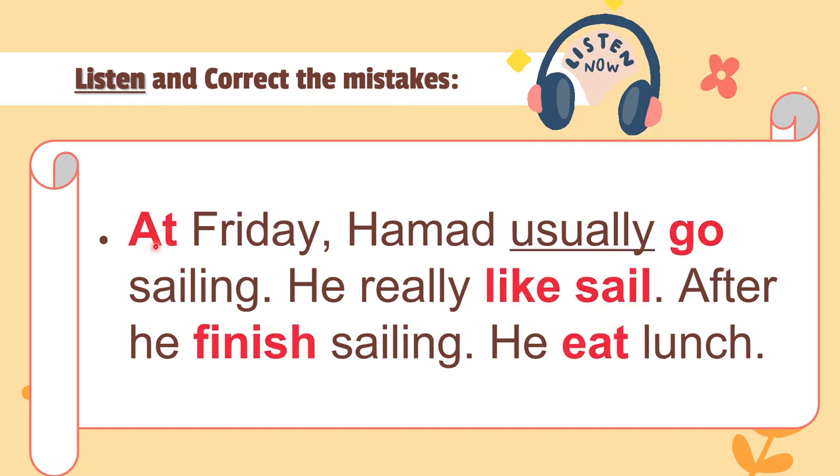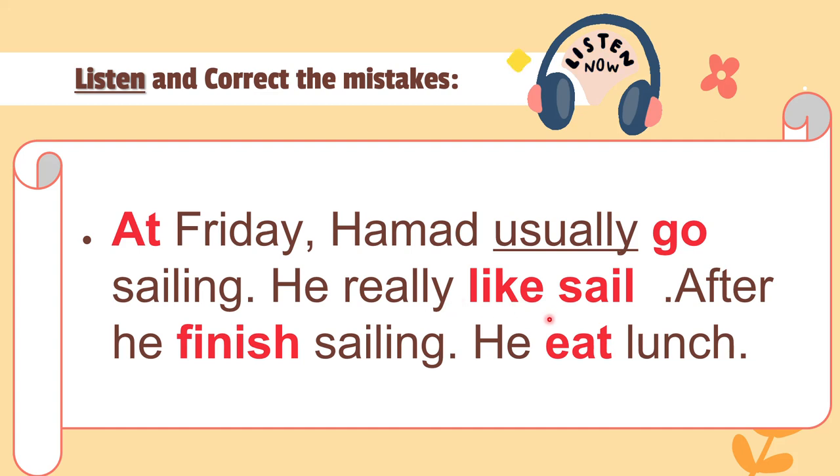The first mistake is 'at Friday.' For days of the week we use 'on,' not 'at.' At is for time, like 'at six o'clock.' So we say 'on Friday.' Next: 'Hamad usually go' — we need to add 's' because Hamad is a 'he,' so it becomes 'usually goes.' Then 'he really like' should be 'he really likes' — we add 's' for he.